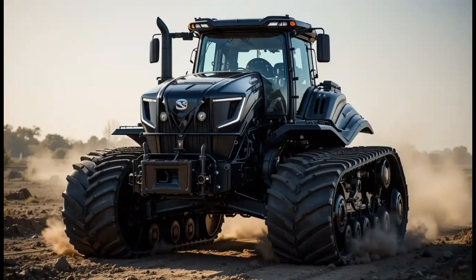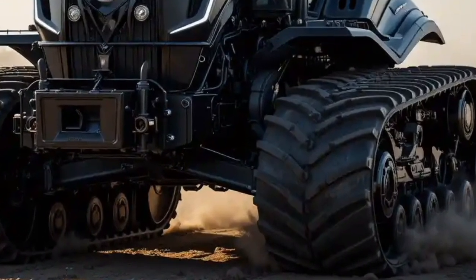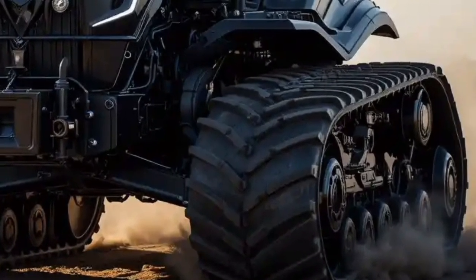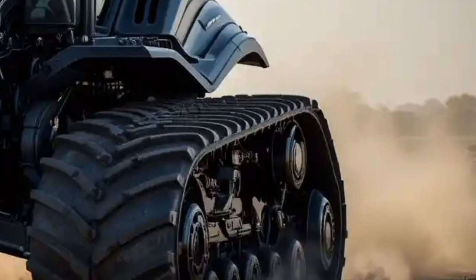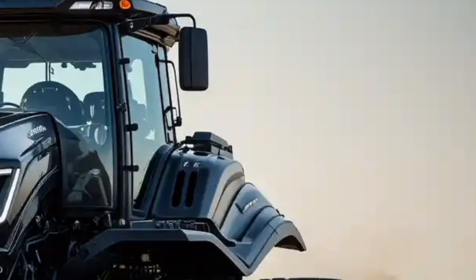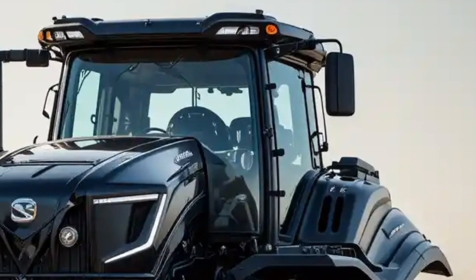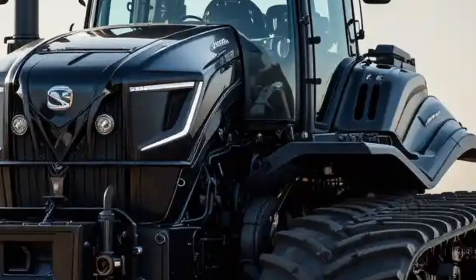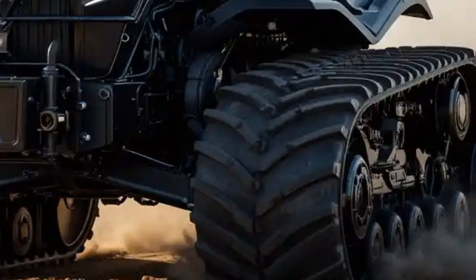The 2026 Challenger MT-800 is a testament to Challenger's commitment to innovation and excellence in agricultural machinery. With its powerful engine, advanced design, and cutting-edge precision farming technologies, this tractor is set to redefine efficiency and performance in the field. Whether you're a seasoned farmer or just starting out, the MT-800 is the ultimate tool to help you achieve your goals and take your farming operations to the next level.